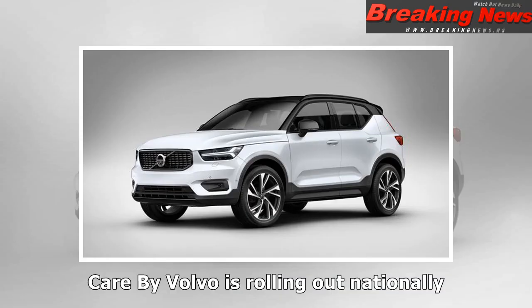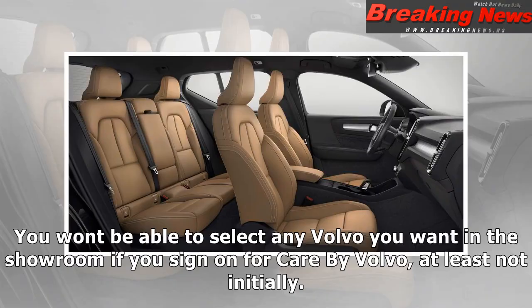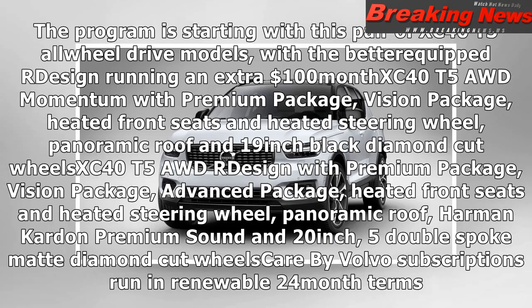Care by Volvo is rolling out nationally. You won't be able to select any Volvo you want in the showroom if you sign on for Care by Volvo, at least not initially. The program is starting with a pair of XC40 T5 all-wheel drive models. The better-equipped R-Design runs an extra $100 a month. The XC40 T5 AWD Momentum includes a premium package, vision package, heated front seats and heated steering wheel, panoramic roof, and 19-inch black diamond cut wheels.